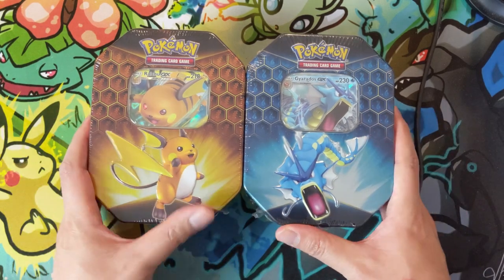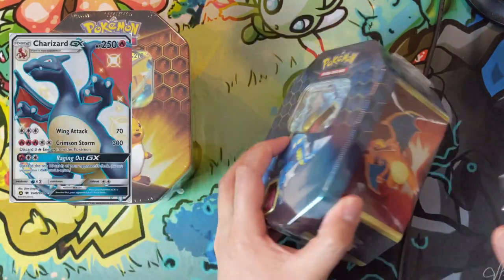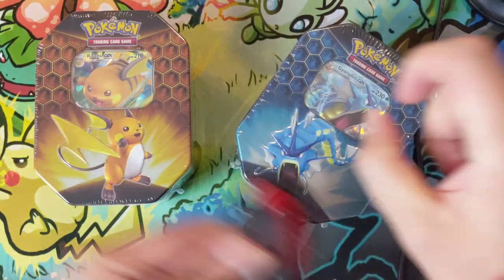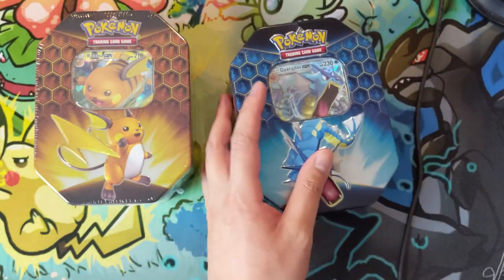What's up, Turtle here coming at you with another Hidden Fates opening. We have two tins, which means eight shots at finding another shiny Charizard. We've pulled two on this channel so far, which I'm really happy about, and let's see if we can find a third. But not only is this an opening, I want to just talk about something.